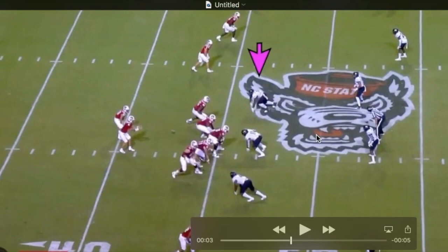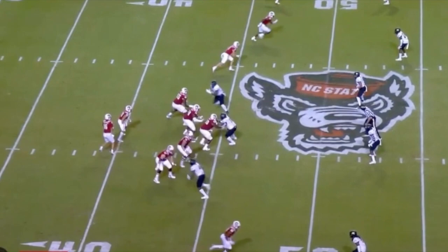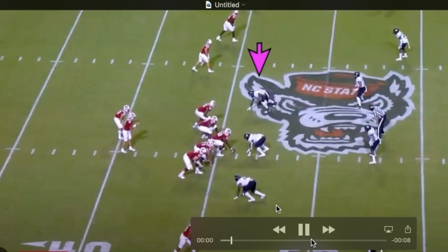Watch a couple of things here: watch how explosive he is off the football, watch him string together moves — there's a lefty quarterback here — and then watch the desire to get to the quarterback.